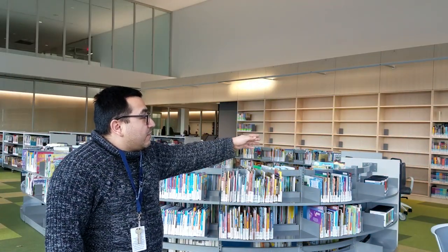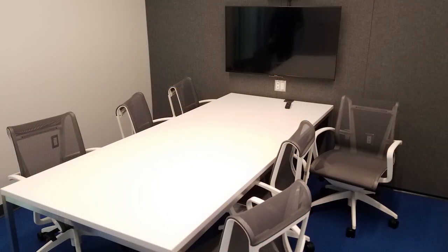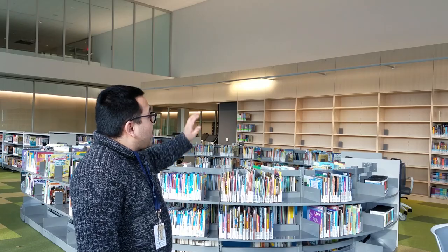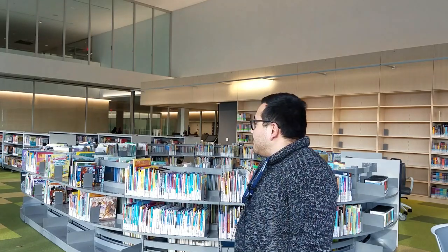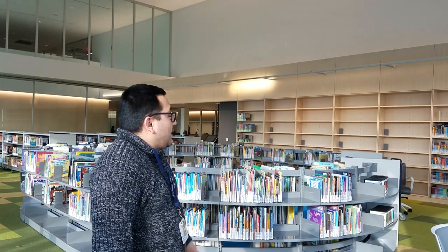Down this line, we have our adult nonfiction collection, as well as three conference rooms. That includes a digital screen, as well as ability to record web conferences and have conferences with colleagues or friends, as well as your traditional study space. And beyond that, we have our programming space in the back.